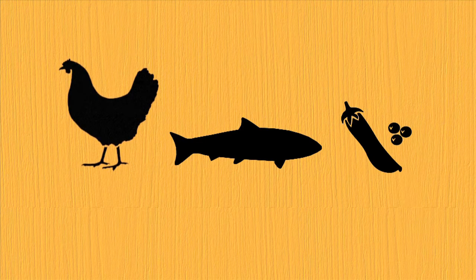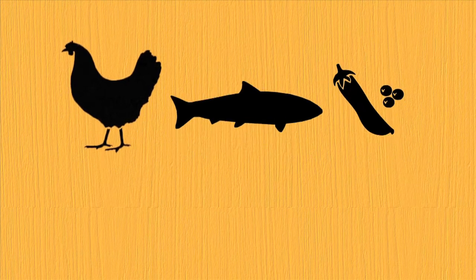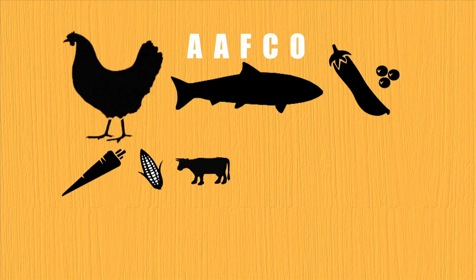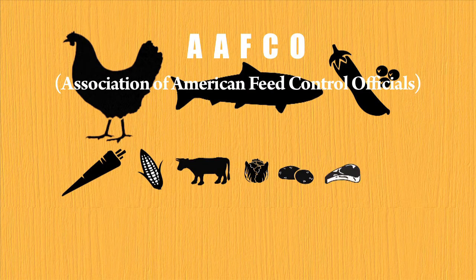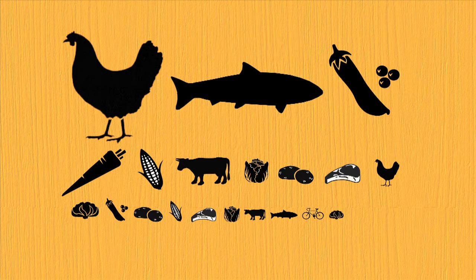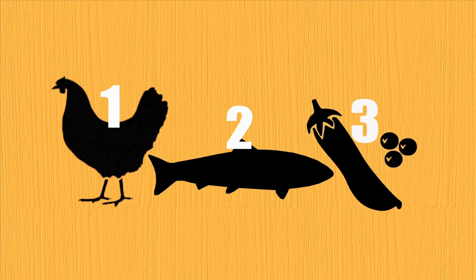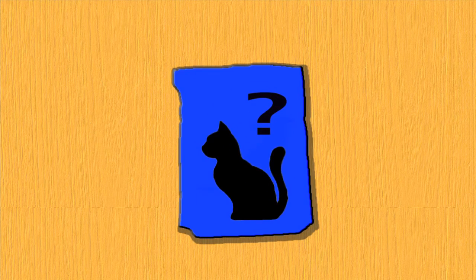The first three ingredients are the most important, as these are what the food will mostly be made of. AAFCO, the voluntary body that suggests nutritional guidelines for pet food, states that ingredients in pet food must be labeled according to weight from most to least. This means that no matter how many ingredients there are in a bag of cat food, the first three ingredients will be what the food is primarily made of.